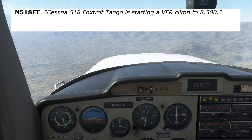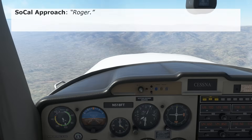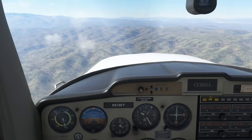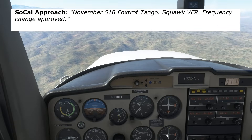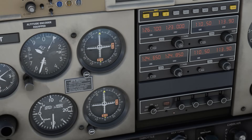We call: "Cessna 518 Foxtrot Tango starting a VFR climb to 8,500." ATC responds: "Roger." The TURSA ends roughly where the mountains begin, so as we level off at 8,500, ATC tells us: "November 518 Foxtrot Tango, radar service terminated. Squawk VFR, frequency change approved." We'll put 1,200 in the transponder and begin our descent into Yucca Valley.